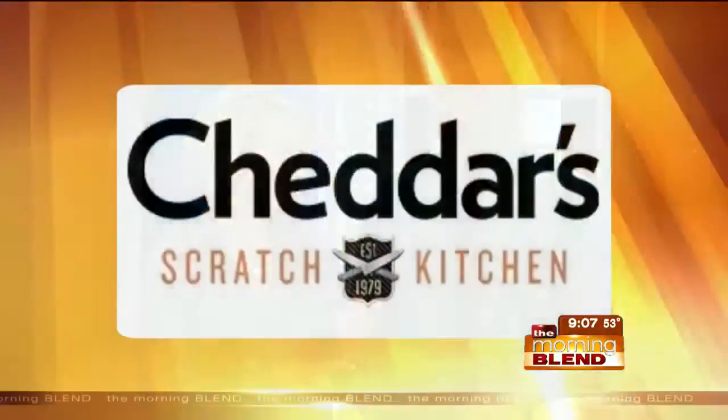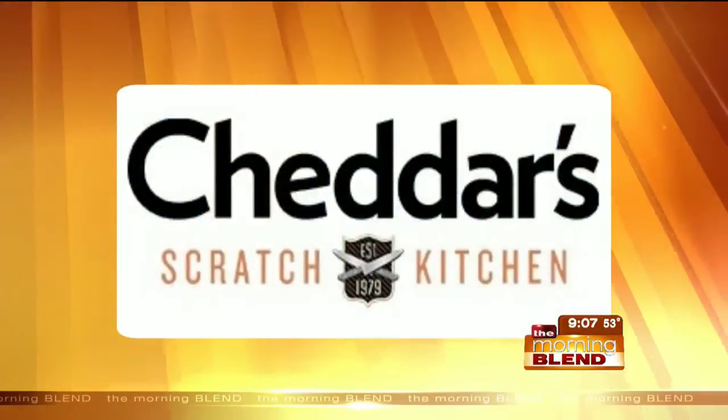There's a lot of new coming down the pike for the top-rated dining chain, Cheddar's Scratch Kitchen. There's a name change, which you just mentioned. We've got a new logo — there it is — plus a new contest.